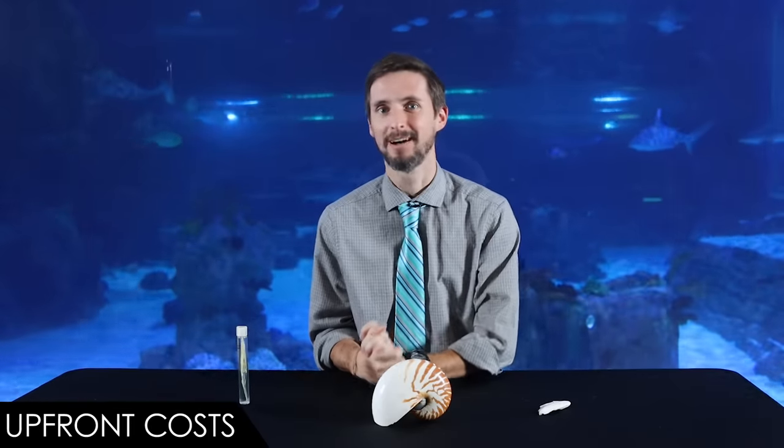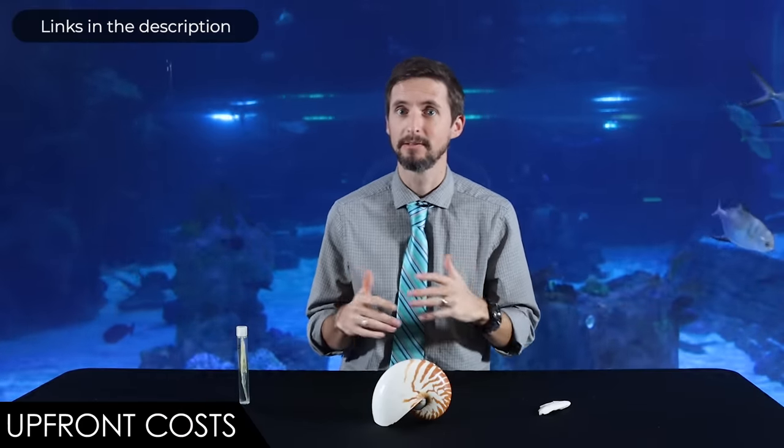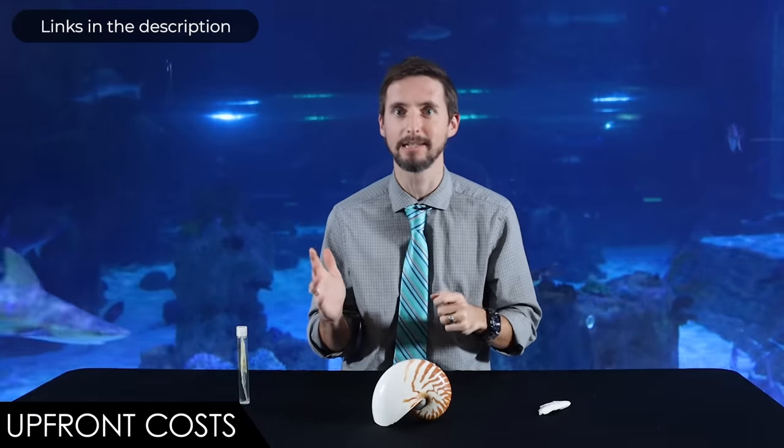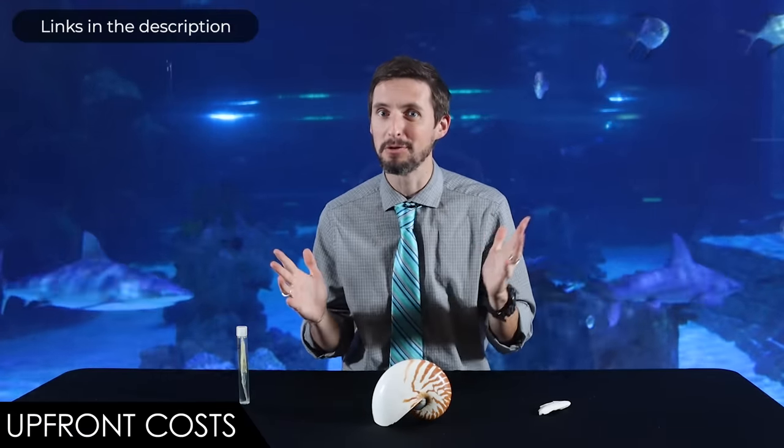When it comes to upfront costs, we give the cuttlefish a score of 3 out of 5. You're going to pay more for shipping than you do for the actual cuttlefish — they're very affordable. The tank will be where your expenses lie. That said, this is one of the more affordable saltwater tanks that you can get. You will also need some substrate, filters, a protein skimmer, maybe a heater, live rock, salt, water conditioner, water quality testing equipment, a good lid but not an octopus-level Houdini lid, and some frozen seafood.